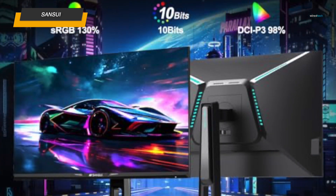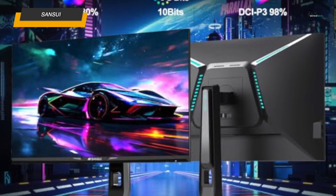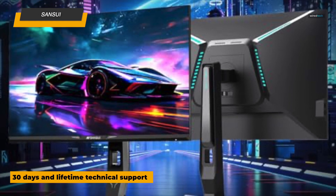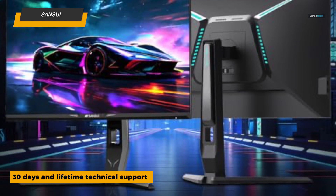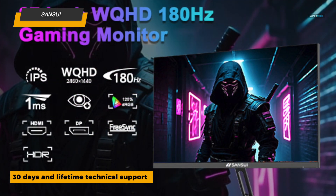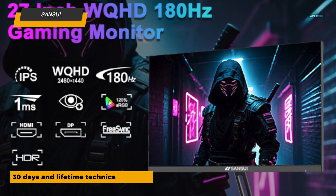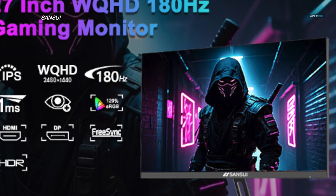This monitor is also designed for versatility — you can adjust the height and rotate it between vertical and horizontal orientations to suit your workflow. It includes two DisplayPorts and HDMI inputs, making it easy to connect to multiple devices. With low-motion blur technology, this monitor ensures every frame looks crisp and clear, perfect for both immersive gaming and productivity tasks.